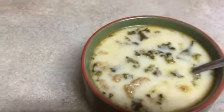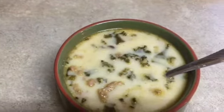Hey guys, welcome back to another video. It's Jen here. Today I am sharing a week's worth of dinners.